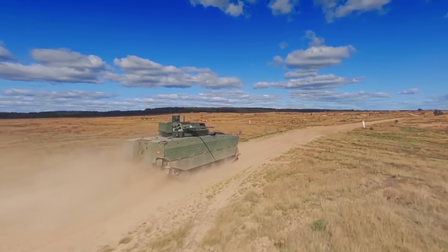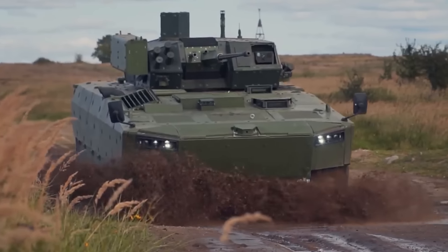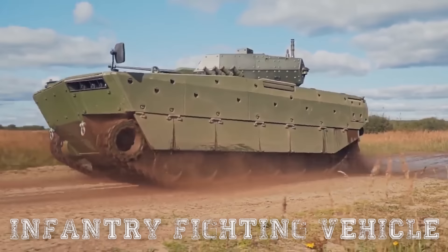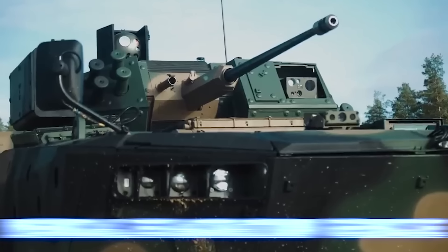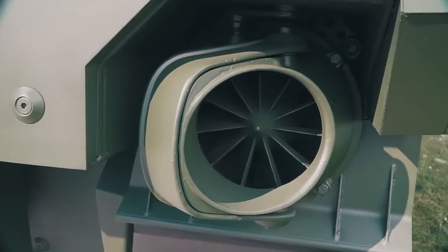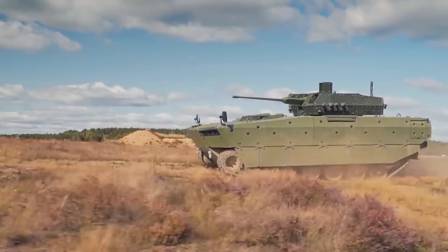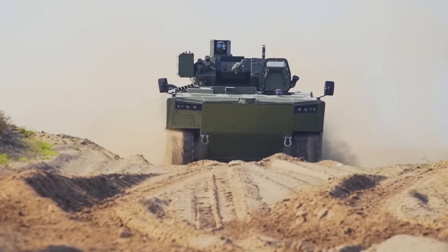The hull of the Borsuk is highly versatile and can be configured into multiple versions, such as an infantry fighting vehicle, command post vehicle, and medical evacuation vehicle. The vehicle is also designed to tackle all types of water obstacles with ease and operate in difficult terrains with harsh weather conditions.